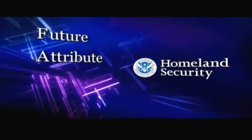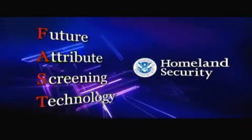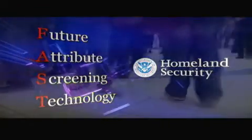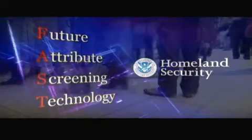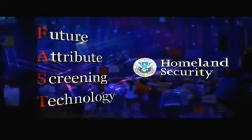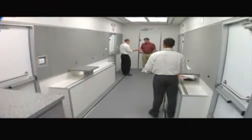Under the Future Attribute Screening Technologies, or FAST program, the Department of Homeland Security is developing innovative physiological and behavioral screening technologies to streamline the screening process at security checkpoints. In support of this program,